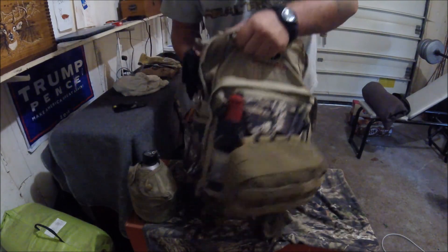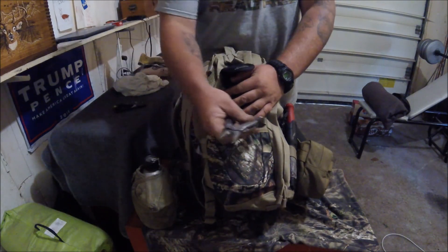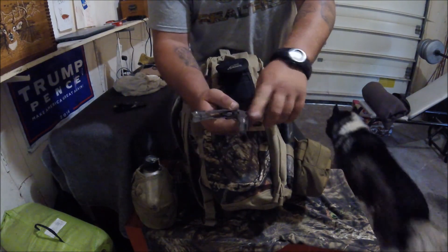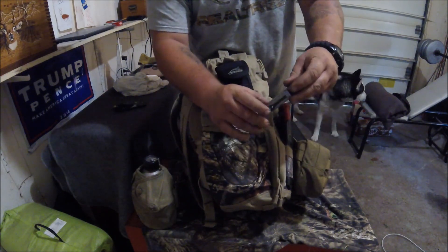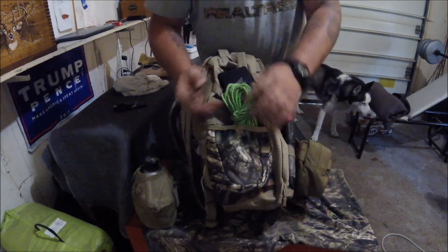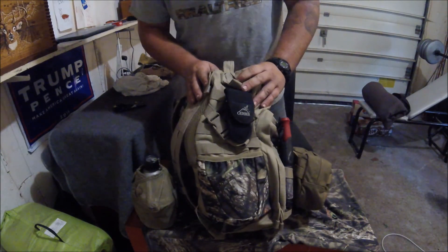Also on the outside, over here on the side, I just have a Gerber multi-tool. This is a quick-open multi-tool with pliers. It's got a knife, screwdriver, bottle opener — your standard multi-tool stuff. That just stays on the outside pocket. And then I just have a wad of nylon rope down in this one pocket, just in case for ridge lines and stuff like that.